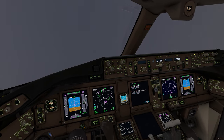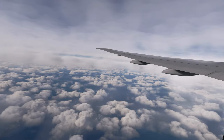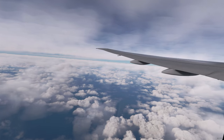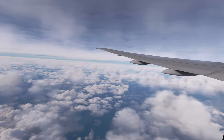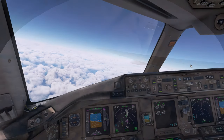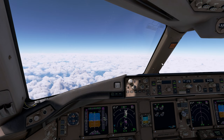After takeoff checklist complete. We've almost reached top of climb so we'll start planning the descent now. Let's go ahead and check the weather.